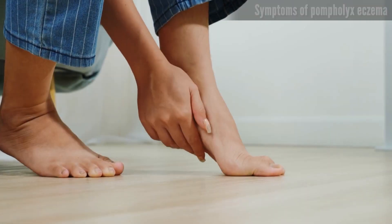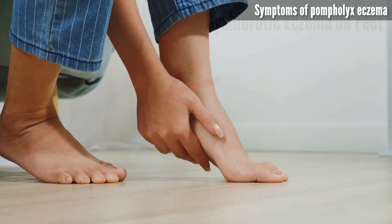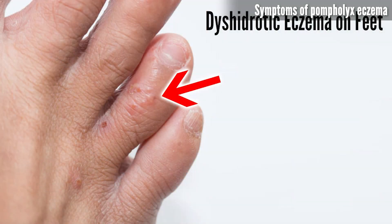Symptoms of Pomphillix eczema. Pomphillix eczema manifests through distinctive symptoms affecting the skin on the hands and feet. Fluid-filled blisters: small, clear blisters develop, often clustered together and filled with fluid, which are a characteristic feature of Pomphillix eczema.